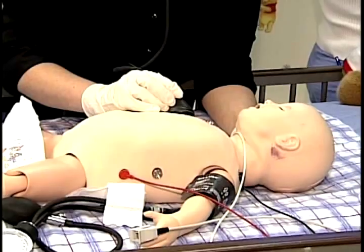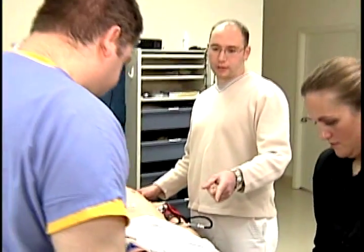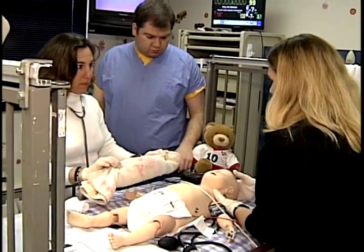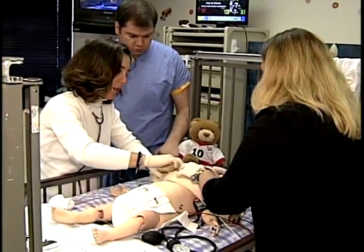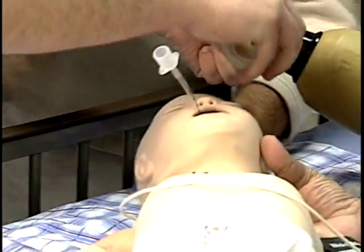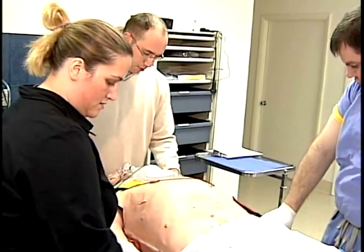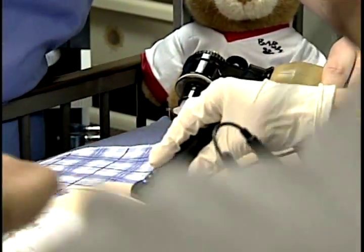They breathe, they bleed, they talk, and they blink their eyes, all while preparing our doctors, medical students, and local EMTs for the rigors of life in the ER. They're called human-patient simulators, or computerized medical mannequins, and they're among the new technologies now in place at SUNY Upstate's new Emergency Medicine Simulation Training Center, a 1,200-square-foot teaching laboratory specifically constructed to resemble a real-life emergency room.